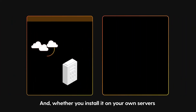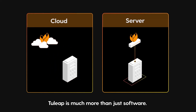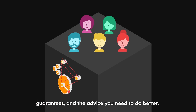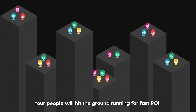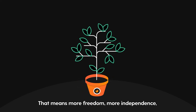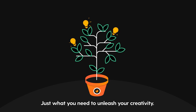Your Tuleep platform can accommodate from 10 users to 10,000 and up to 200 workspaces. Whether you install it on your own servers or use it in the cloud, Tuleep is much more than just software. Tuleep starts you on a journey of continuous improvement. With Tuleep, you get support, guarantees and the advice you need to do better. Your people will hit the ground running for fast ROI. Tuleep is also open source — that means more freedom, more independence and more innovation. Just what you need to unleash your creativity.